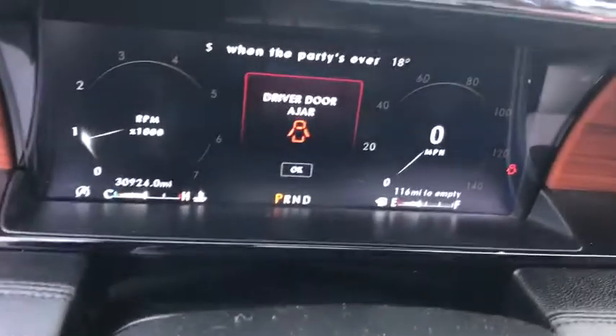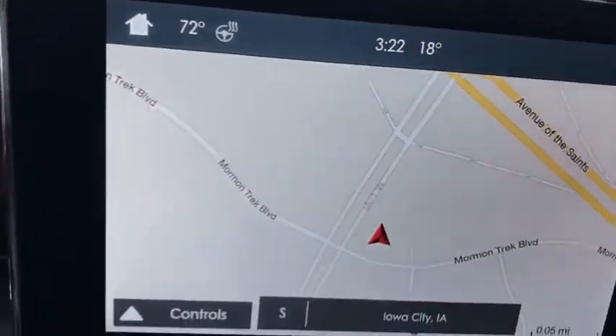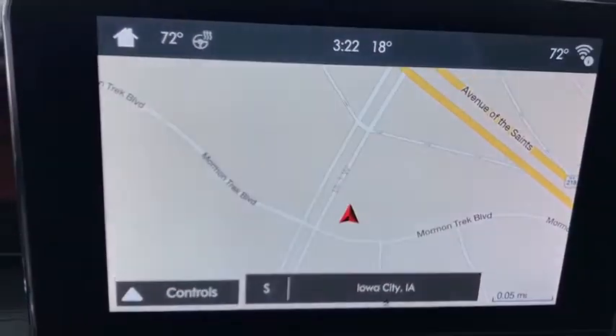Here are some of this vehicle's great options: power passenger seat, traction control, navigation system, power liftgate, leather-wrapped steering wheel, dual airbags, power steering, four-wheel disc brakes.